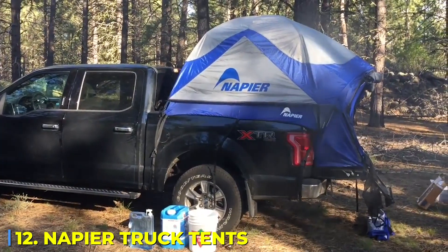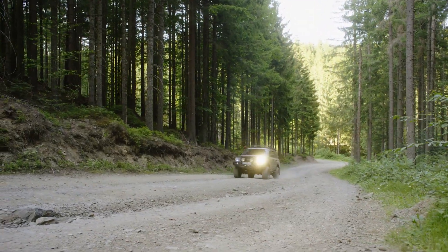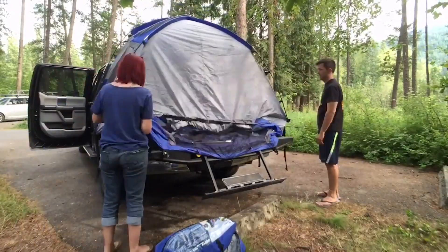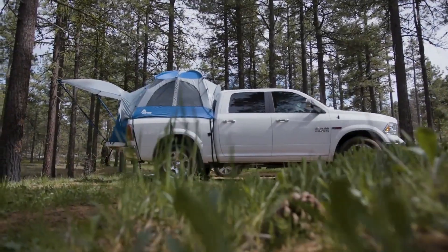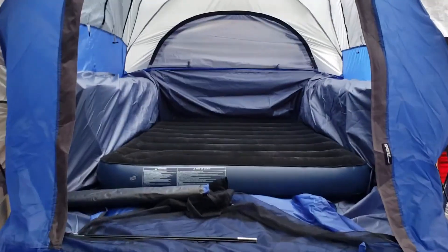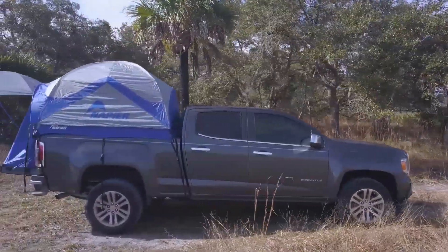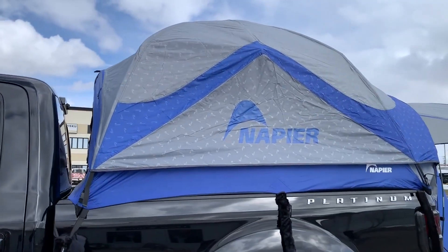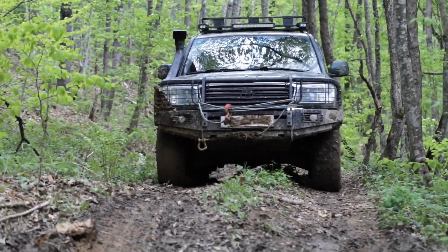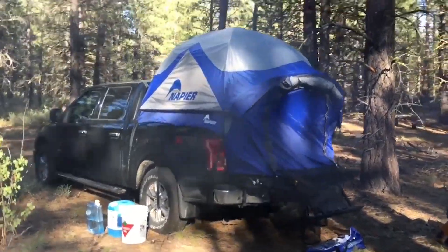Number 12: Napier Truck Tents. Trucking isn't just about moving cargo — it's a lifestyle. And when the long road stretches ahead and hotels aren't an option, where do you sleep? Some truckers squeeze into uncomfortable cab spaces, while others waste money on motels. But the Napier Truck Tent changes everything. It's a custom-designed tent that fits directly over your truck bed, transforming it into a fully functional sleeping space in just minutes. Waterproof, durable, and built for all weather conditions, it means truckers can now rest comfortably anywhere, anytime. Whether you're an off-road adventurer or a trucker who just needs a reliable place to sleep on the go, this invention is a game-changer.